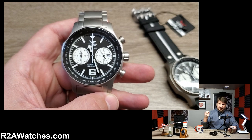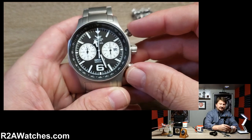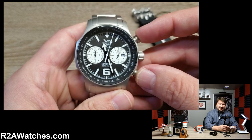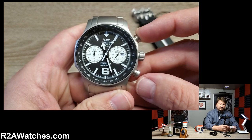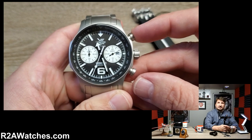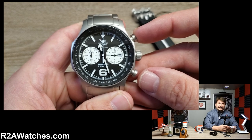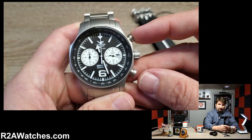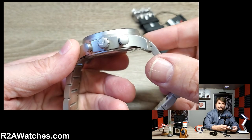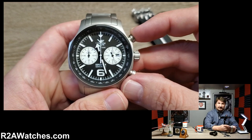This is a high-end quartz chronograph movement from Miota. There are quartz movements and there are quartz movements — you're never going to see Vostok Europe using a basic three-hand quartz movement. They always use high-end top-quality quartz movements. In this case it is a hybrid movement, which means it has mechanical parts along with the traditional parts involved in a quartz mechanism, giving you the accuracy of a quartz — the best accuracy you can possibly get in timekeeping — along with some features of a mechanical.